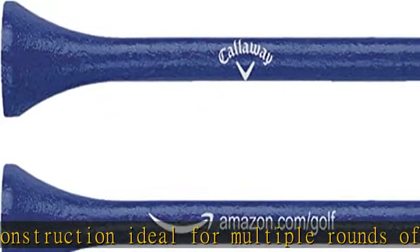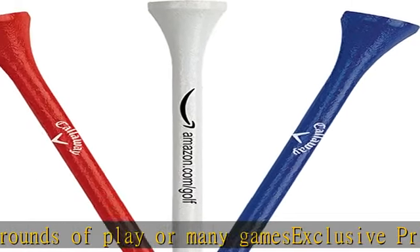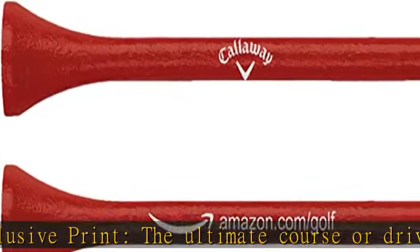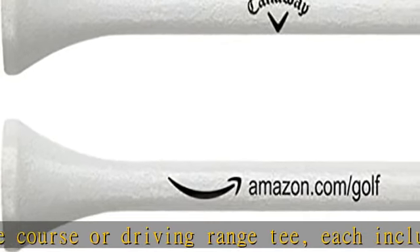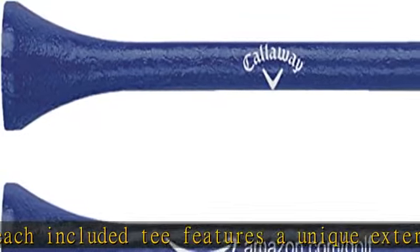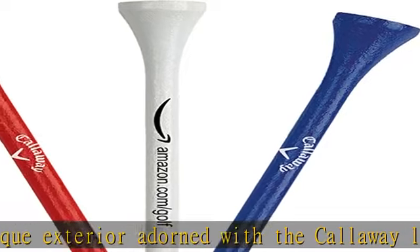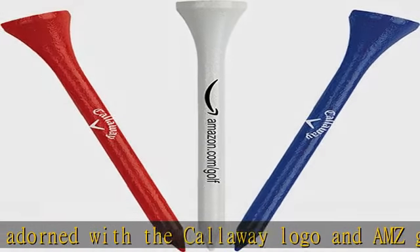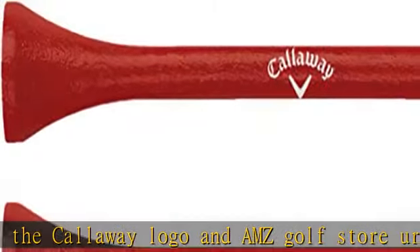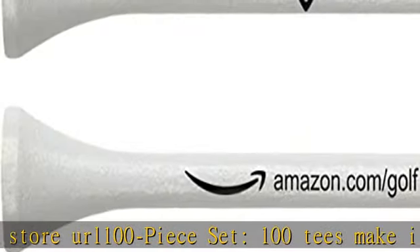Golf tees. Take to the course or driving range with confidence while wielding these golf tees, available in a wide range of colors and sizes. Each golf tee features a durable hardwood construction, ideal for multiple rounds of play. Each included tee features a unique exterior adorned with the Callaway logo and AMZ Golf Store URL. 100 tees make it possible to play to your heart's content, whether walking the course or simply visiting the driving range. Check the description to get this product today at the best price.